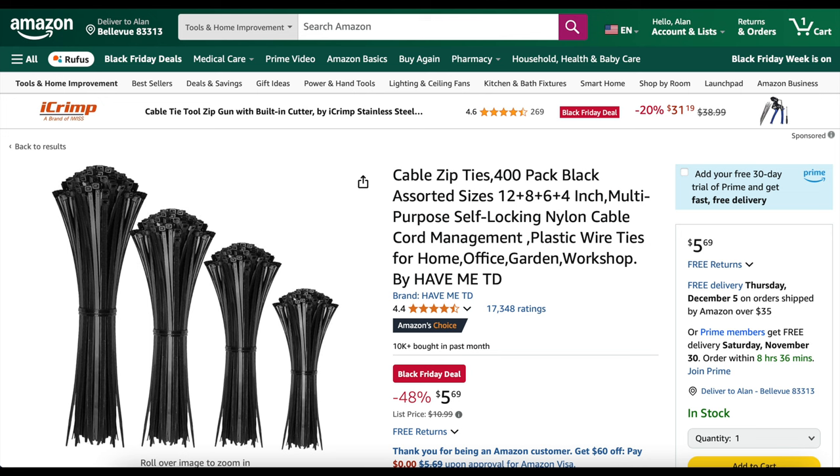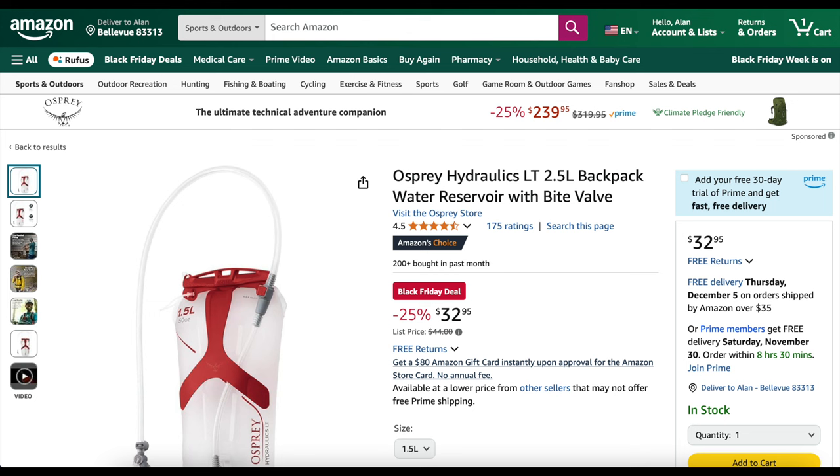Here's something random — 48% off a bunch of cable ties, zip ties. A 400-pack for $5.69, normally $10.99. Osprey Hydraulics 2.5-liter hydration reservoir is 25% off. Again, Osprey rarely goes on sale — those are $32.95.